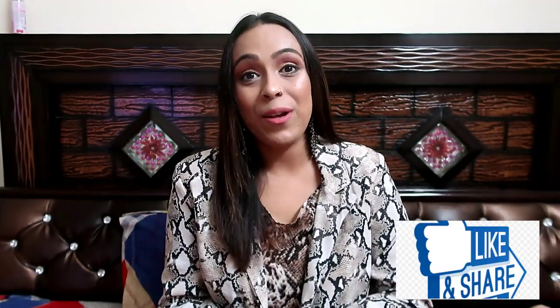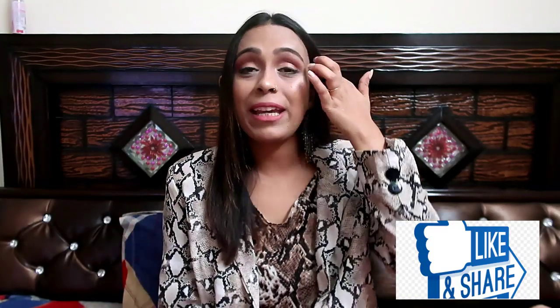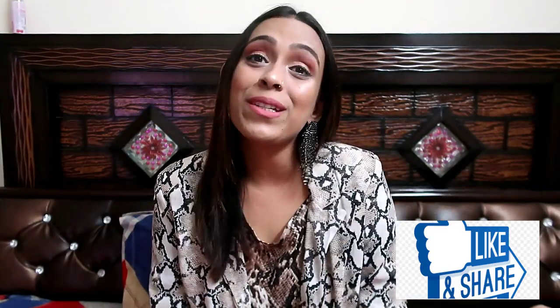I hope you liked this winter haul. If you liked it, please do share with your friends, please do like it — it is a lot of motivation for making videos. Please comment and tell me which outfit looks good. See you in the next video. Bye guys.